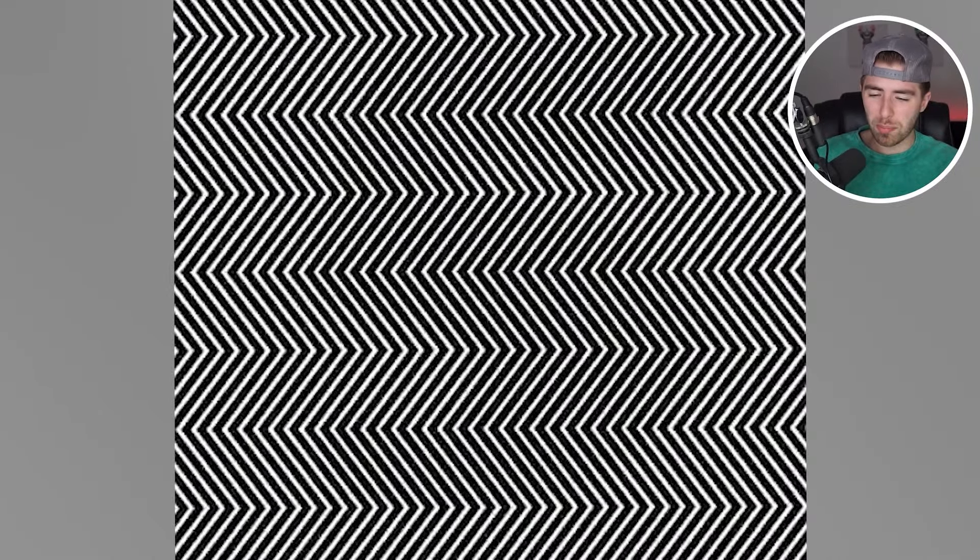Once again, we have a lot of black and white squiggly lines, but within here there is another hidden number. Comment down below what that number is. If you get this one right, I'd be very impressed. It's actually the number five. Were you able to see this or was that one too hard?